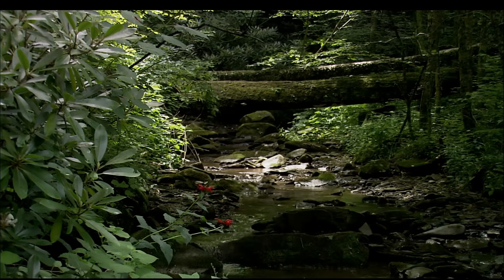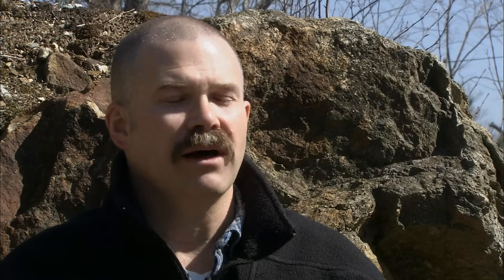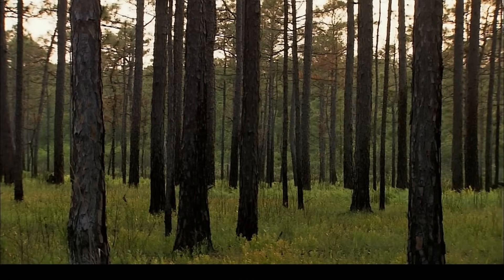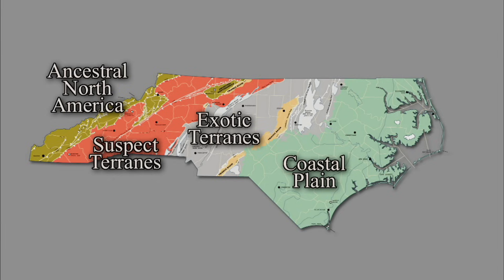To better understand our present landscape, I asked Chris to explain the diverse nature of North Carolina's terrain. North Carolina has an incredible biological diversity because of the large number of habitats that are available. All of these different habitats are rooted in the local geology. North Carolina also has an incredible mineral diversity that's also rooted in the local geology. North Carolina's made up of a large number of different geologic pieces, like a quilt or a collage.